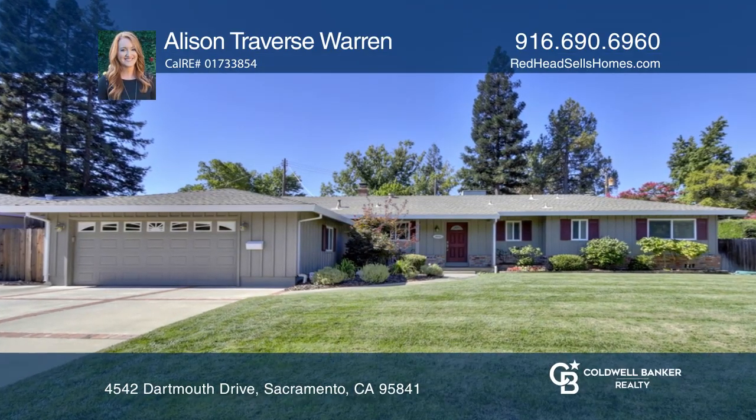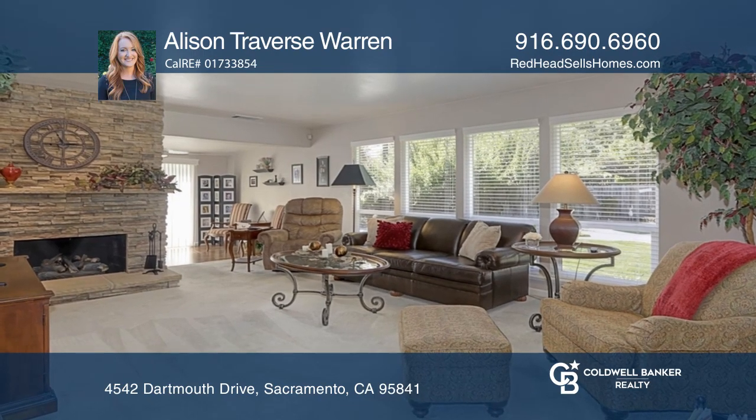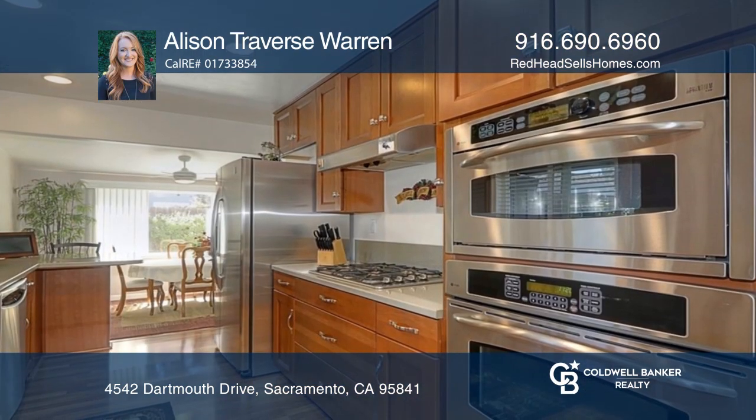This three-bedroom, two-bath, single-story home boasts landscaping, Pergo flooring, and a fully remodeled kitchen with Corian counters.